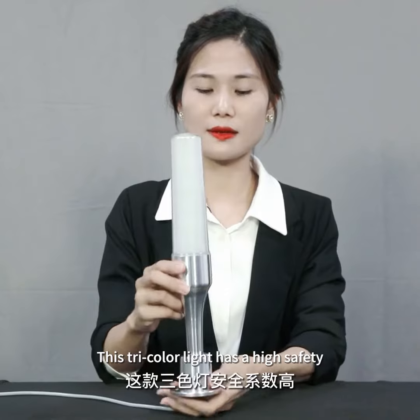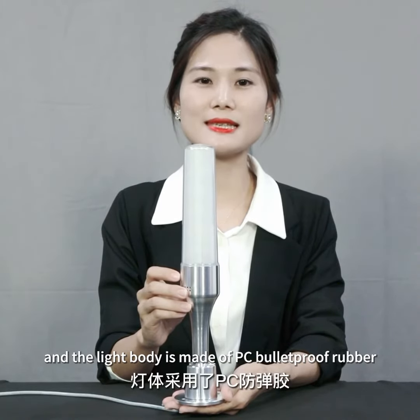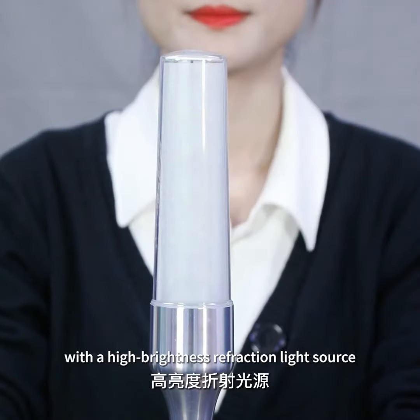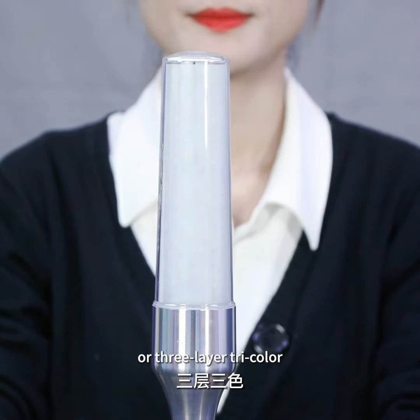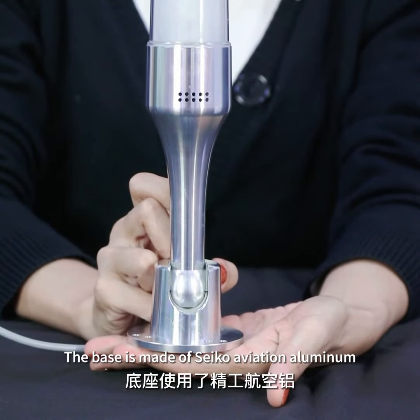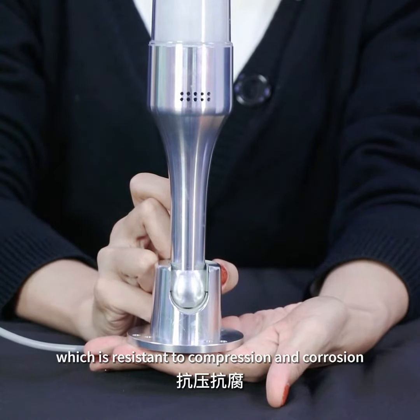This tricolor light has high safety and the light body is made of PC bulletproof rubber, which is durable with a high brightness refraction light source. It is available with single layer tricolor or three layer tricolor. The base is made of Seiko Aviation Aluminum, which is resistant to compression and corrosion.